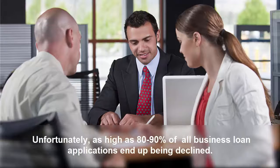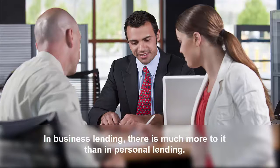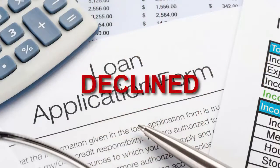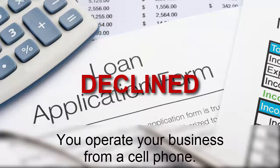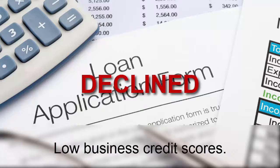Unfortunately, as high as 80-90% of all business loan applications end up being declined. This is because in business lending, there is much more to it than there is in personal lending. Your business loan application can be declined because the lender you submitted to does not approve businesses who don't have an FCC database-listed business phone number, or you operate your business from a cell phone and you didn't know that would get you declined. Another lender requires business credit scores above 70 and you didn't know your business credit scores before you applied.